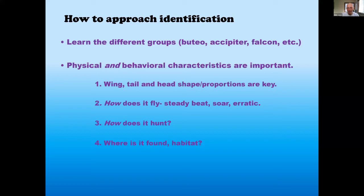We'll start with the buteos. Their basic shape: wide tails, wide wings. The common ones we'll see here are the Red-tailed Hawk, Red-shouldered Hawk, Broad-winged Hawk, and Rough-legged Hawk. They have long, broad wings and a short, wide tail — they're built to soar. Look for those kettles making circles in the sky.